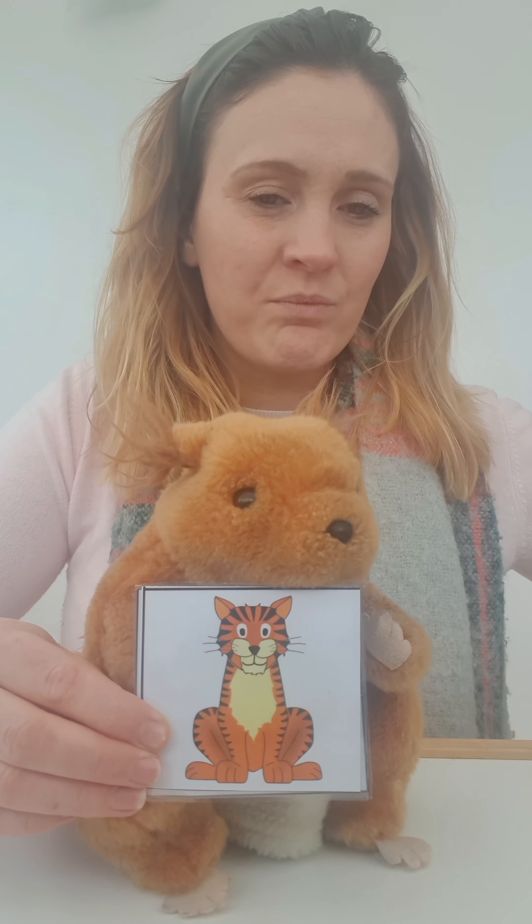What sound can you hear first? Tiger. Tiger. Tiger. Tiger. Do these match? S. Tiger. No. Do these match? A. Tiger. No. How about this one? Tiger. Tiger. Yes! Well done. So the first sound we can hear in tiger is T. Fantastic!